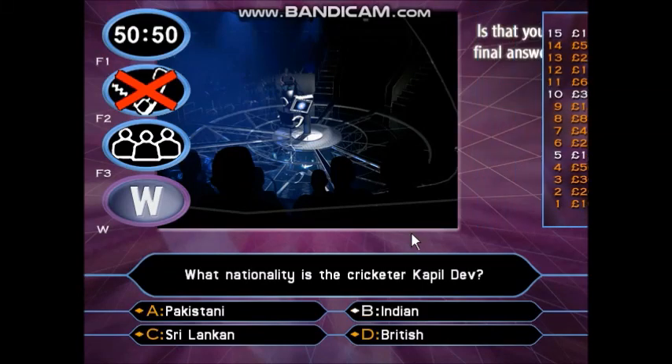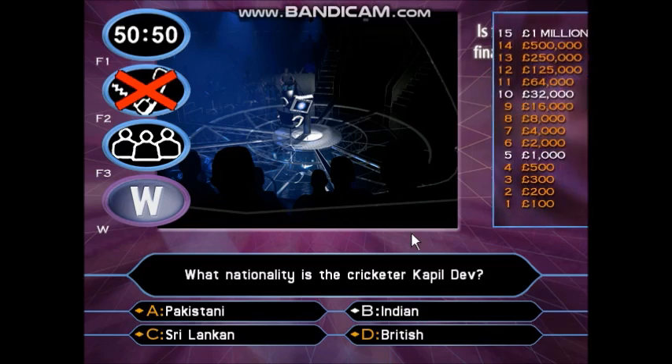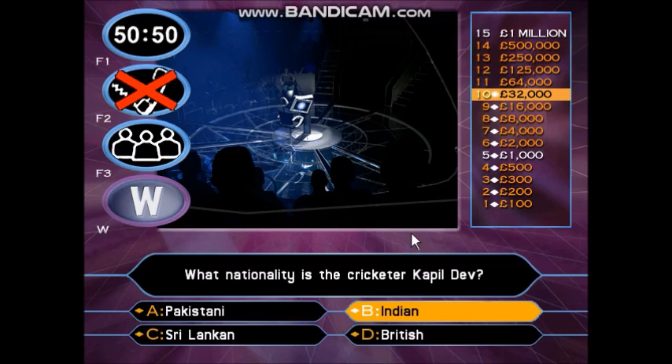You think it's B — are you happy with that answer? You had £32,000 in your hands. Not anymore, you've now got £64,000!